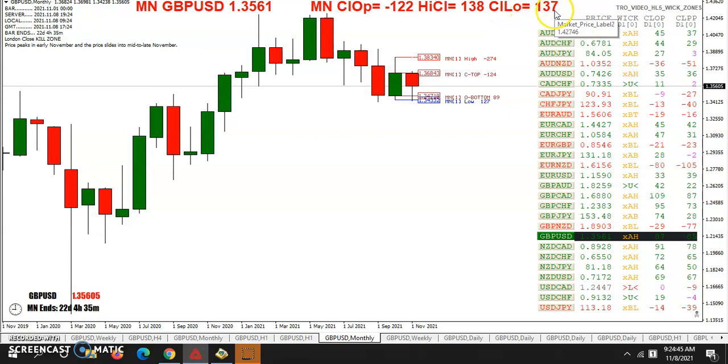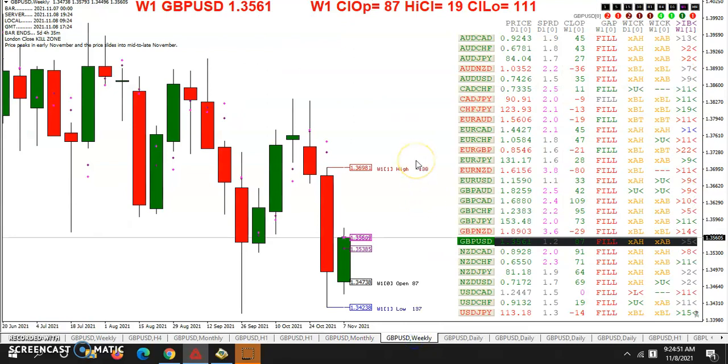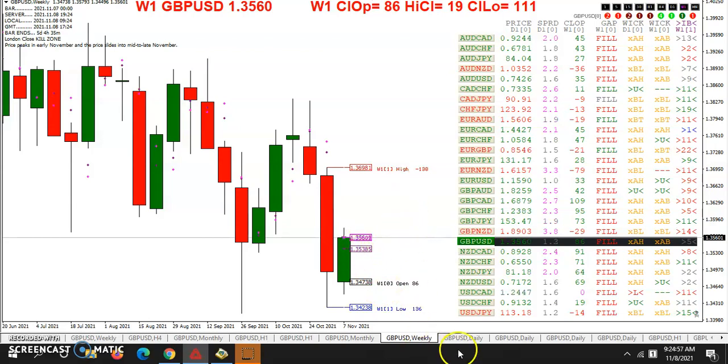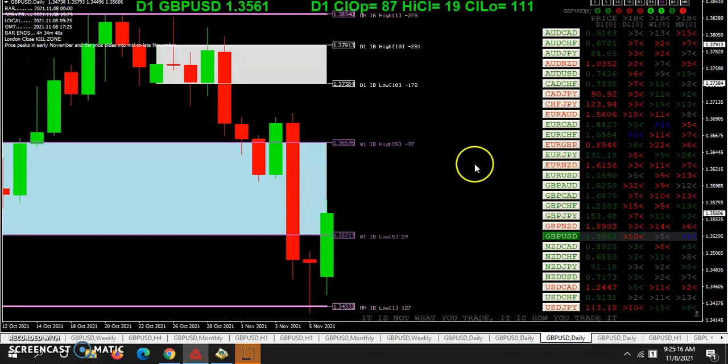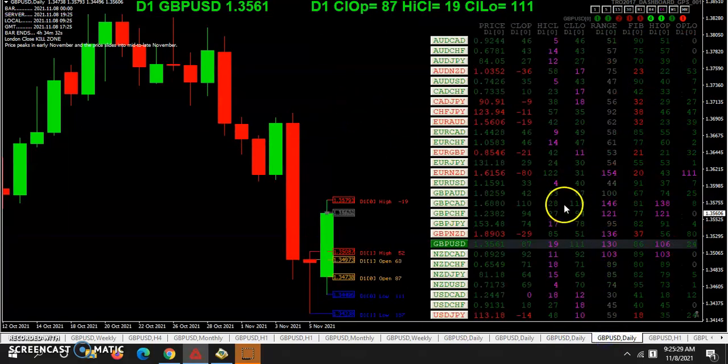We'll just run through the charts quickly here. On the month, we're 137 pips off the low, 138 pips off the high — right smack in the middle. All the gaps are filled on the weekly. You can see we took out the weekly pivot. On the daily, we've actually got into the opening range for the year. We're above that high and 81 pips below the yearly low. We're into the inside bar that happened five weeks ago on the weekly.